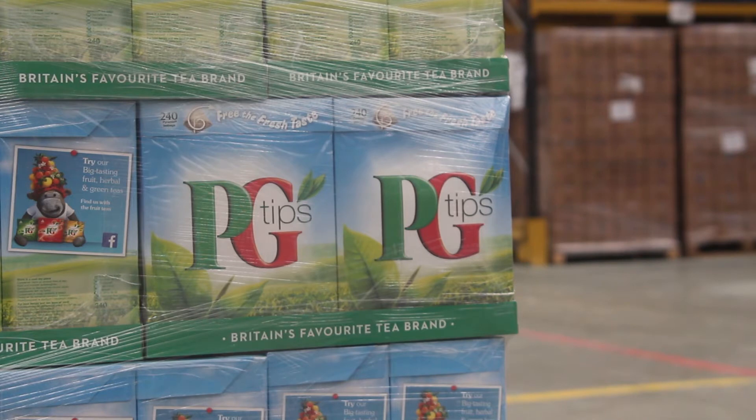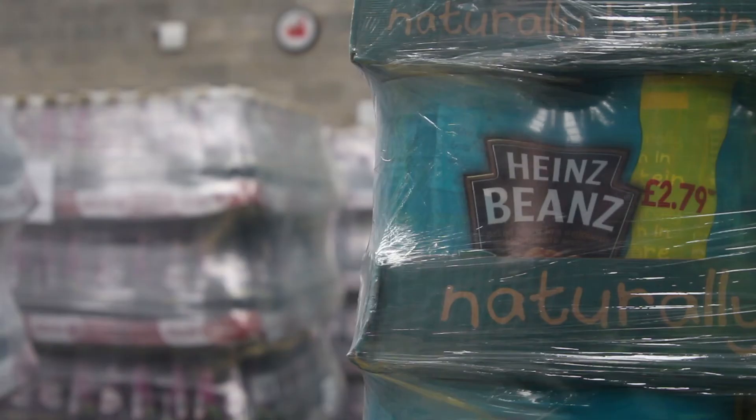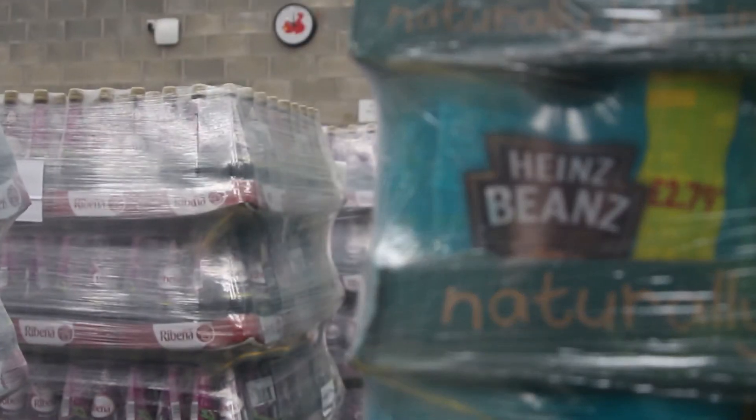So PG Tips, Branston Pickle, Typhoo and Heinz products, Birdseye — a big range of British products.